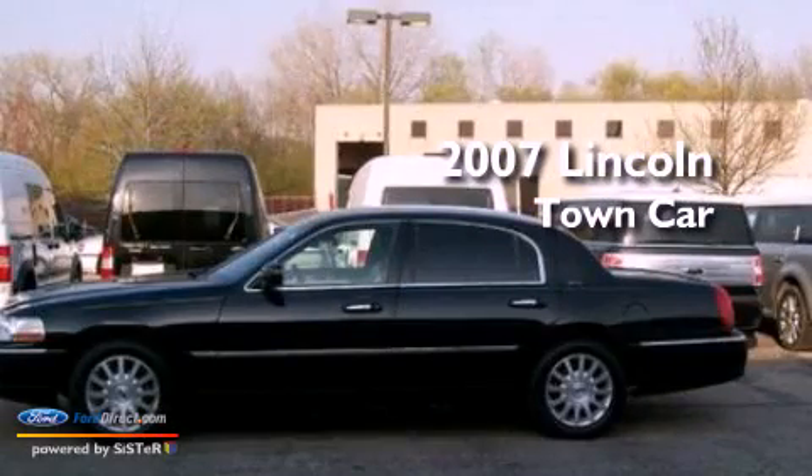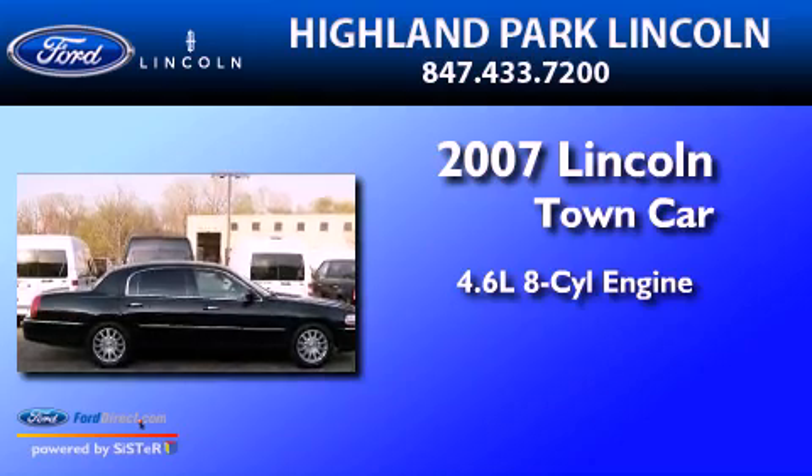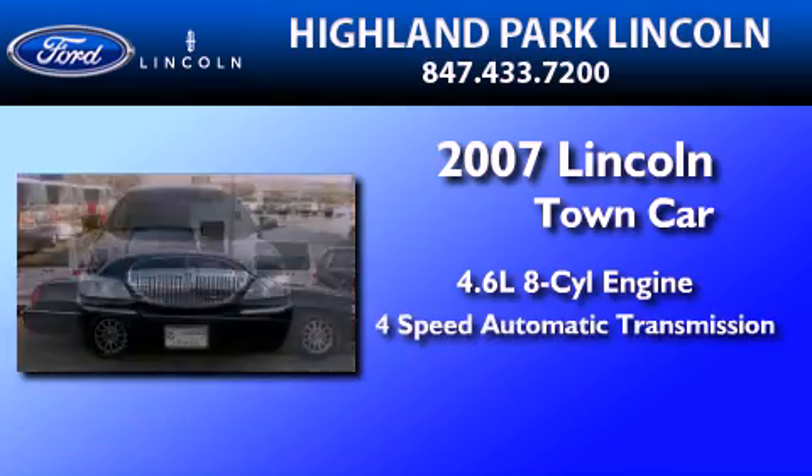This is a 2007 Lincoln Town Car. It features a 4.6-liter eight-cylinder engine and a four-speed automatic transmission.